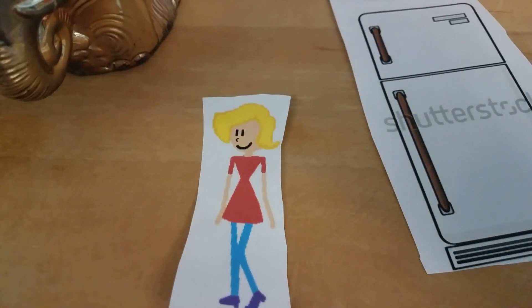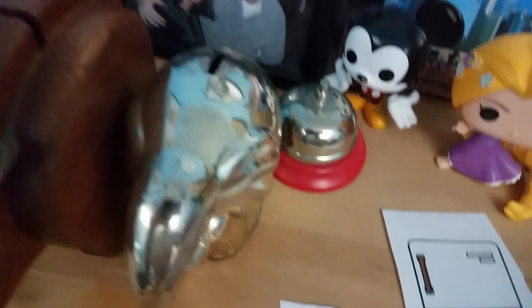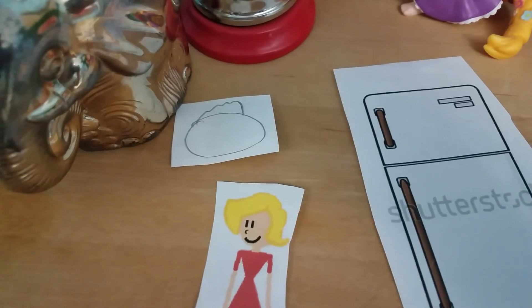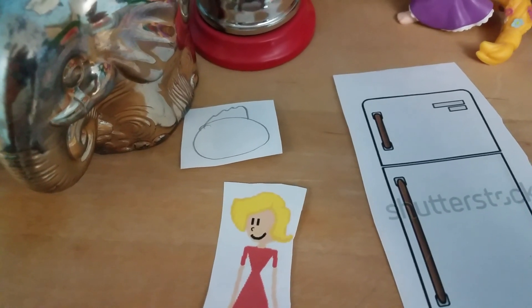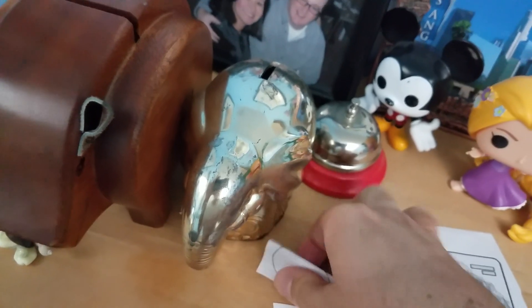So we're trying to figure out what Tigger wants to buy, and I'll first go back to Tigger.